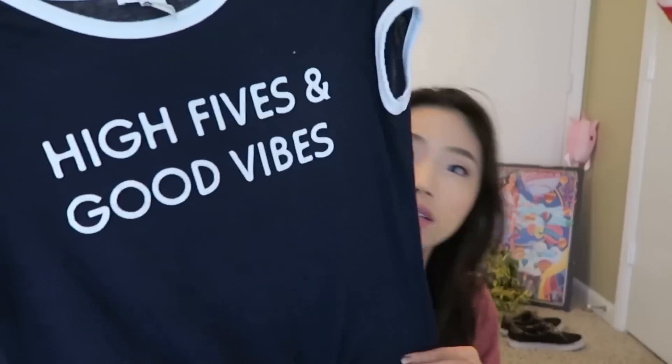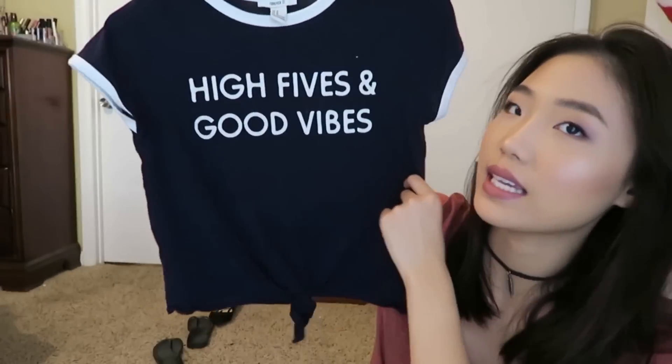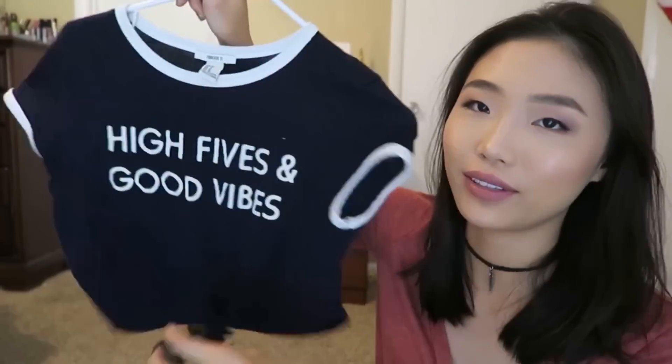The first thing is this. This is a crop top from Forever 21. This is what it looks like — it says 'high fives and good vibes.' She wore this in one of her Cat Chats videos. So when I went to Forever 21, I saw this and it was really cute and Kathleen had it, so I had to have it. So I got it.